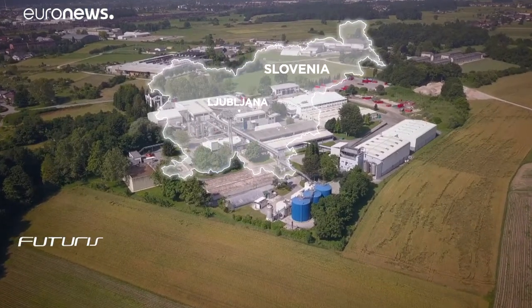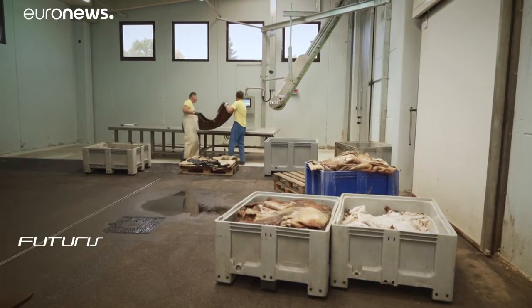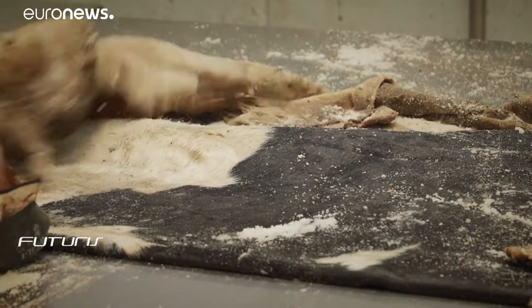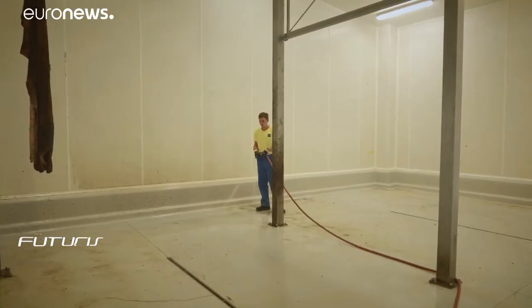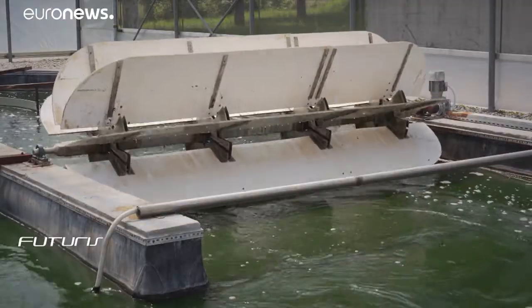A full-scale test was carried out at this factory in Slovenia, which specializes in animal hides. The water coming out of this warehouse is three times more saline than the sea, making it very expensive to treat with conventional methods, which require a lot of oxygen. But this algae culture installed below produces oxygen for free and in a sustainable way.